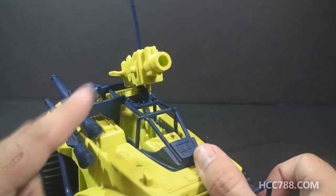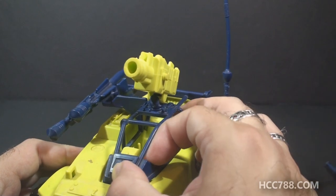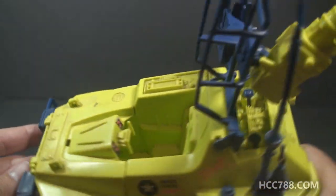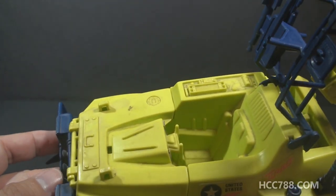The missile launcher and the mounted missiles are on the roll cage, and that does open up — pops up. It's a little bit of a tight fit on mine, to reveal the cockpit and the driver's seat, which doesn't have a lot of detail, and of course everything is that same neon color.